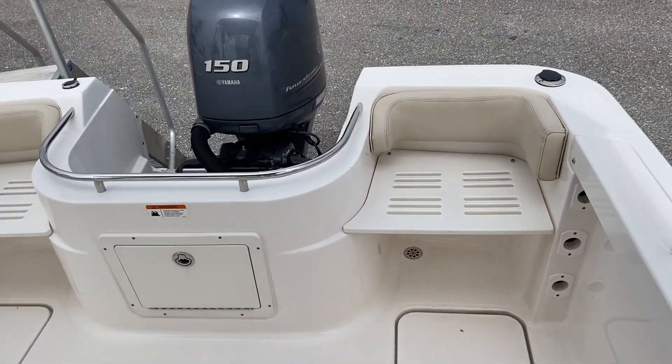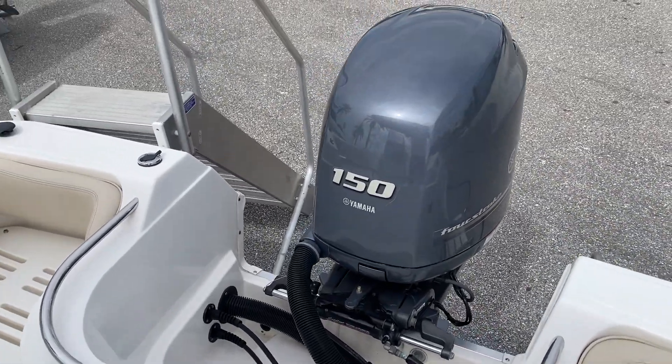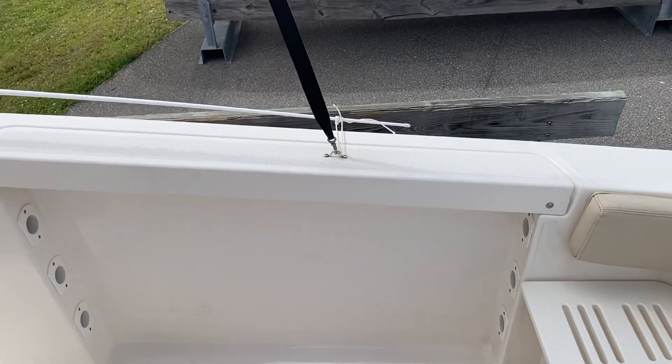To recap, this is a great little fishing boat. It also comes with a dual axle trailer, included in the sale.